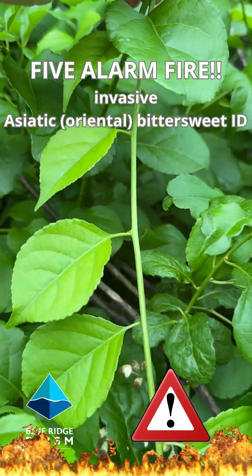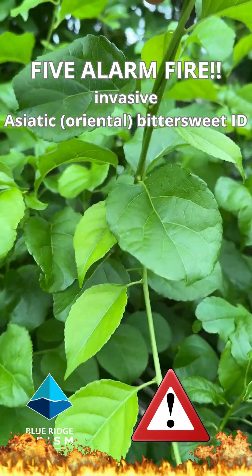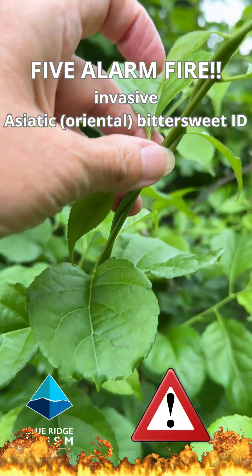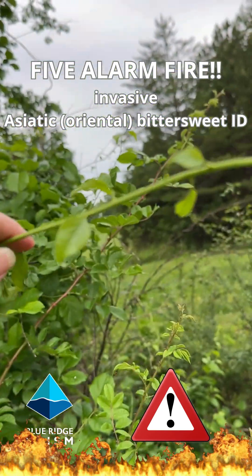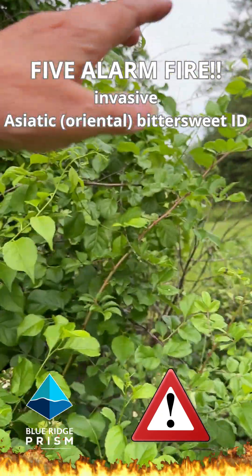One of the things that oriental bittersweet does that's very tricky is when it's looking for a tree to climb on, it will actually ladder on itself. You can see these are two vines that have found each other — they grab hold of each other for strength and reach out with these little tendrils until they find a tree to climb on.